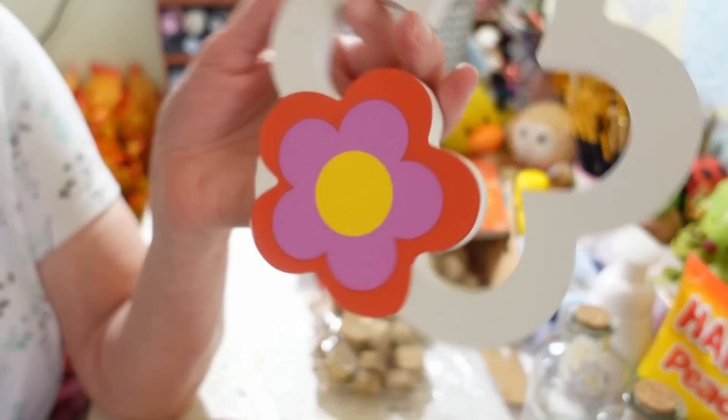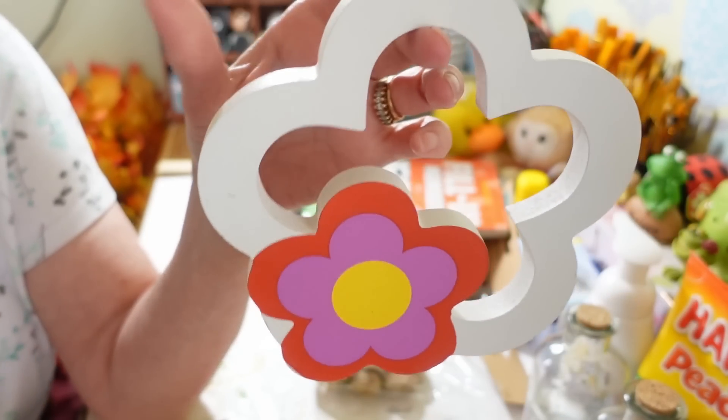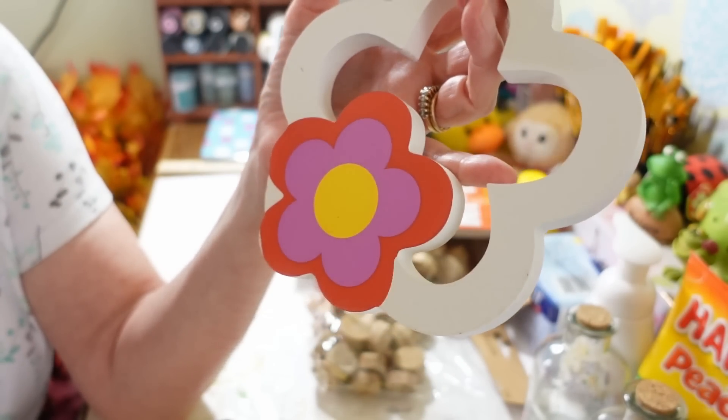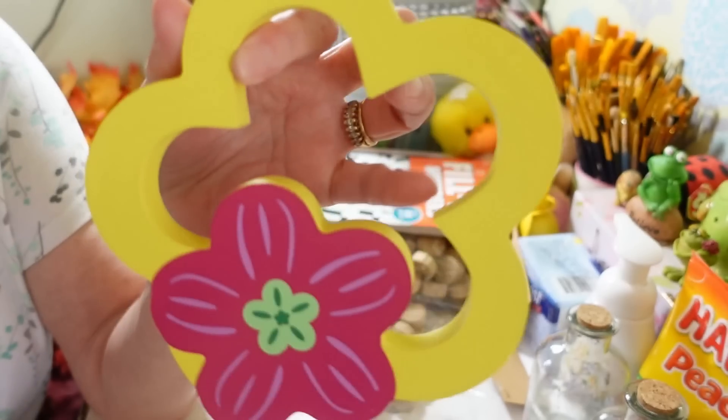These are different — I haven't seen these before. They're just little flower-in-a-flower decor pieces that you could add to your spring and summer decor. I thought those were nice, so I got one in the white and also one in the yellow.